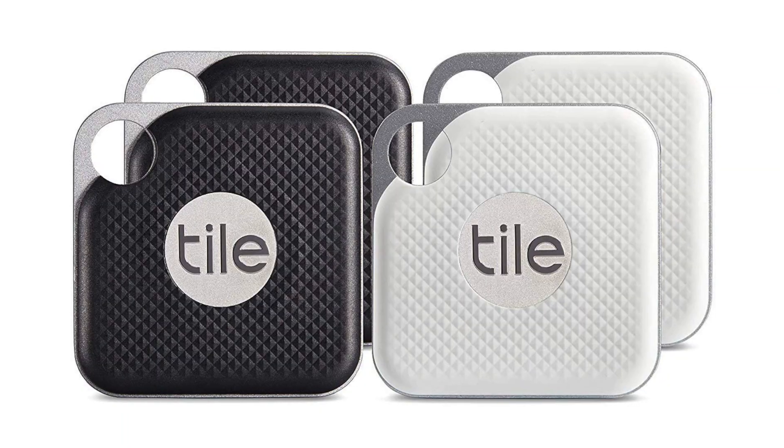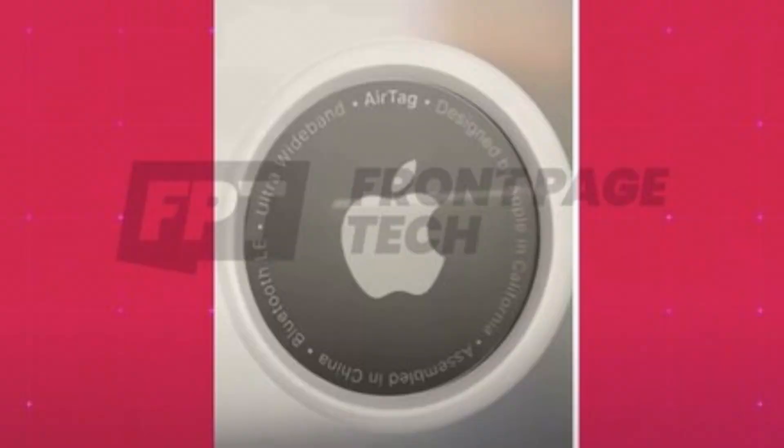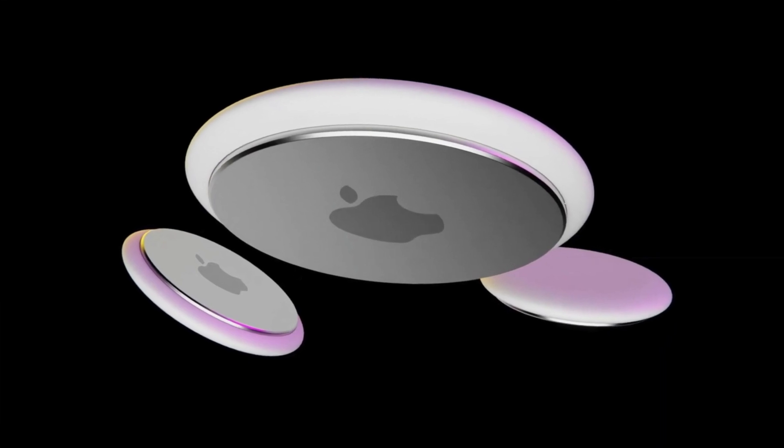The last product to discuss is AirTags. These have been rumored to come out for a long time but never do. Essentially like Tile or the new Samsung tags — you lose something, you attach an AirTag, and you know where it is. We got a leak about a month ago of what they'll look like and the design looks great. However, I personally don't think Apple will release them next month. With many people still under lockdown, demand would be low, so I think they'll hold off until maybe a summer event.